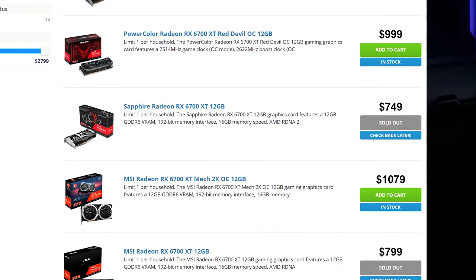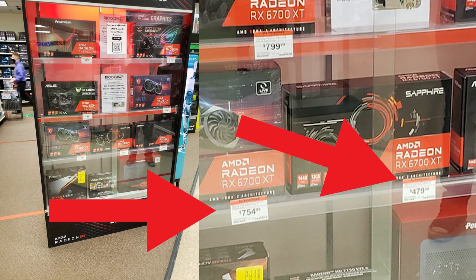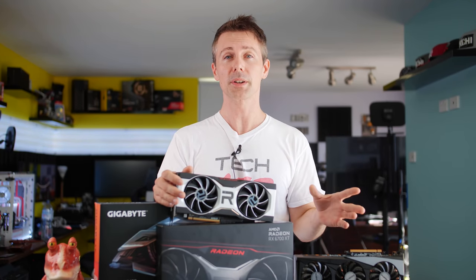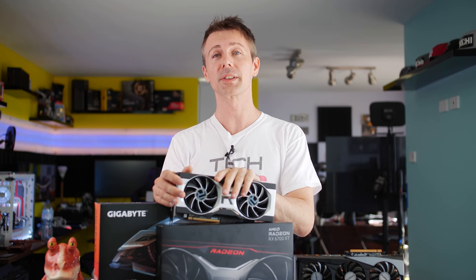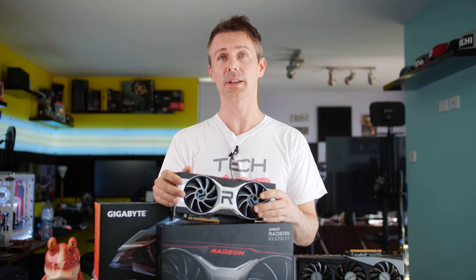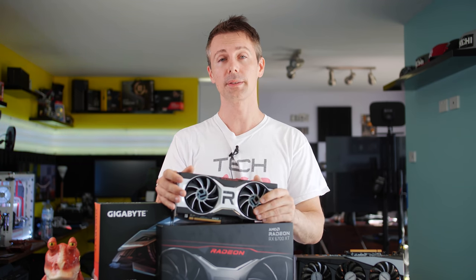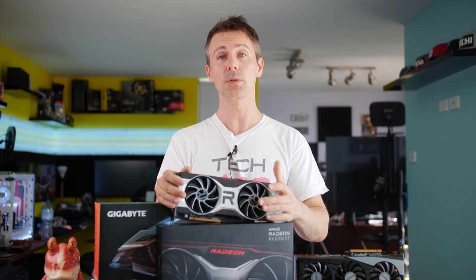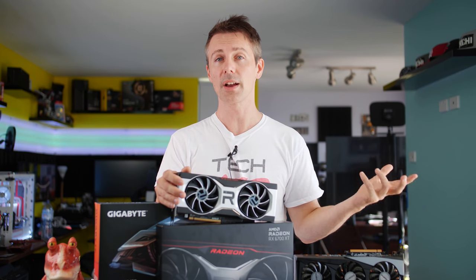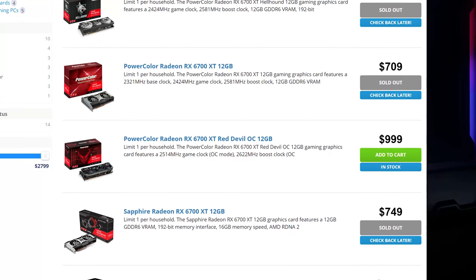I've seen two different scenarios here in the US — someone went to Micro Center and could get the reference card for $480, but the aftermarket cards were literally coming in at over $700 USD. In Australia, retailers told me there was only a literal handful of reference cards, so if you're one of the lucky few to get one, great — but for the majority, you're looking at cards going in excess of a thousand Aussie dollars, while some reference cards were coming in as low as $709.